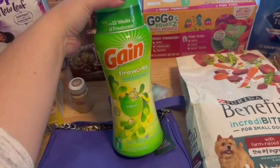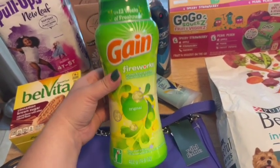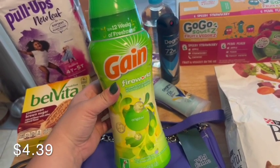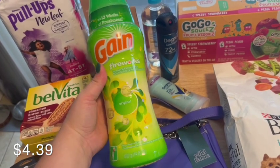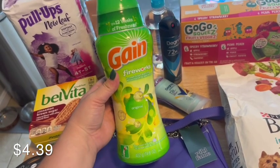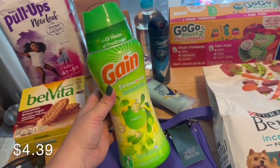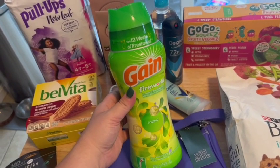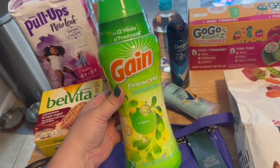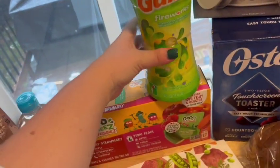I grabbed some more of these Gain Fireworks scent beads. I use some kind of scent beads with every load of laundry — keeps our laundry smelling so good. These things can be very expensive, but this particular one happened to be on clearance for $5.94. And on the Target app — always check your Target app if you are a Target shopper, because there are so many good coupons on there and it's all digital. They had an extra 20% off any scent beads, so it made it even cheaper than that clearance price.